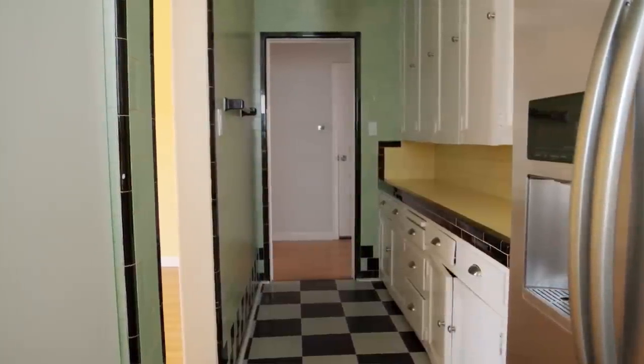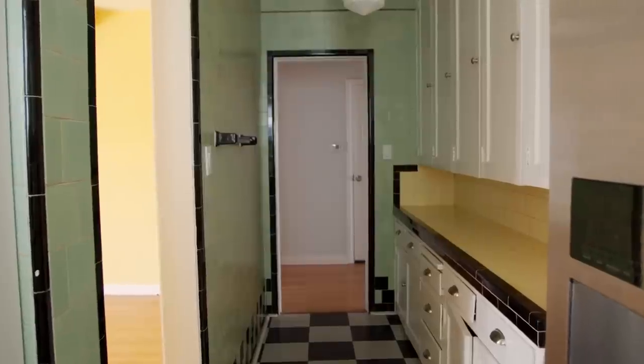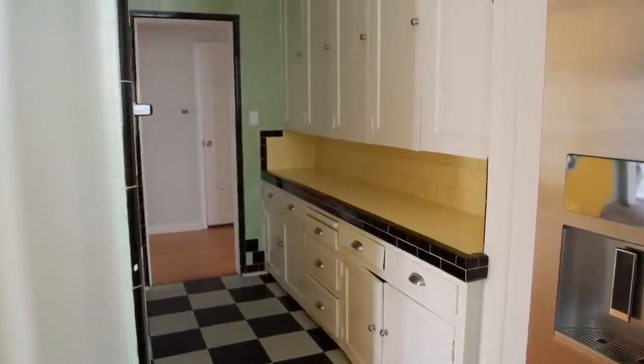Then we're going to work over to this side of the kitchen, which is considered the butler's pantry — but it kind of feels like an extension of the kitchen since that kitchen area is pretty small. We have a bunch of upper cabinets, another countertop, some lower cabinets, and more of that tile work, which I love how much of it there is.